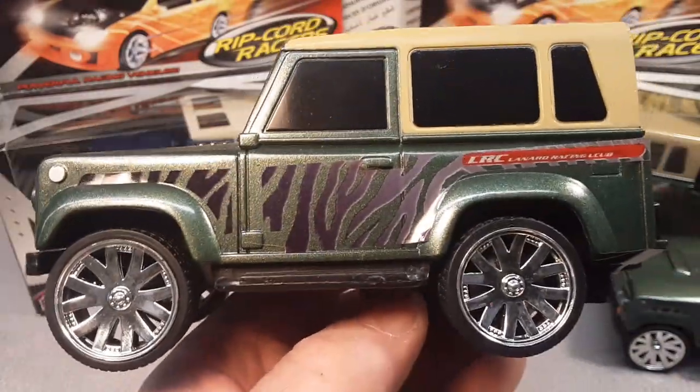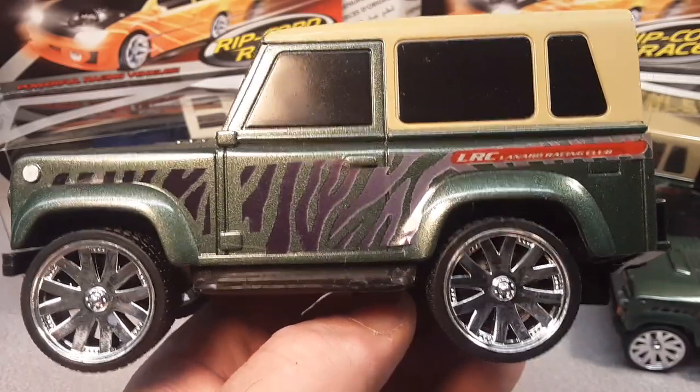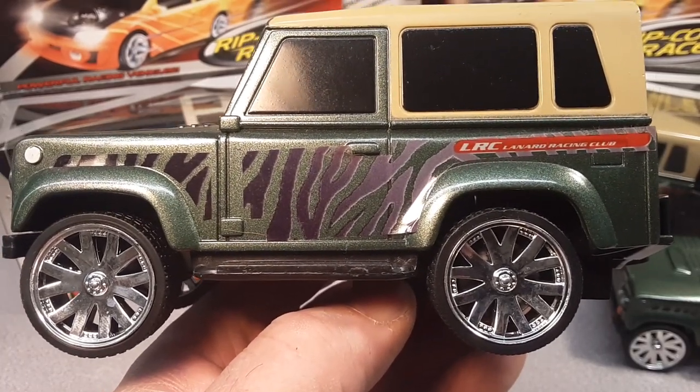All right, I'm going to call out a video. Thanks for joining me today. Keep your eyes out while you're hunting for your Land Rovers. And as always, as you're getting there, slow traffic, keep right, and have a great Rover day.